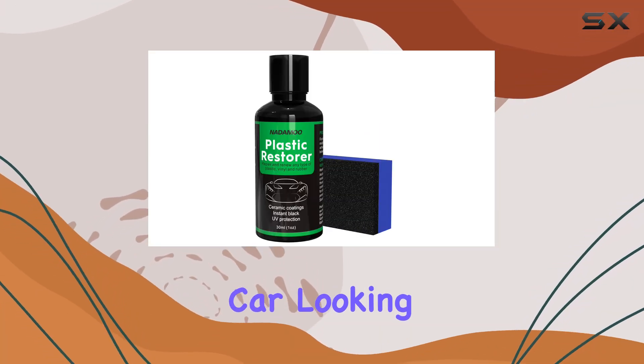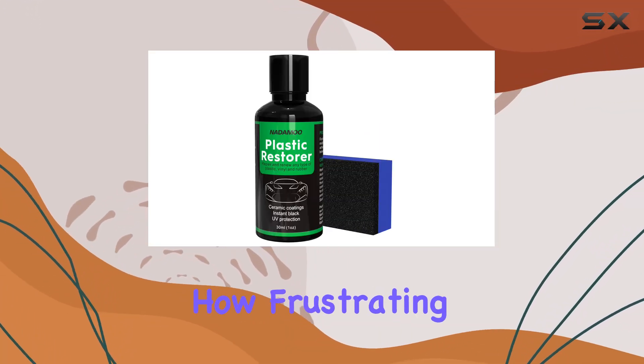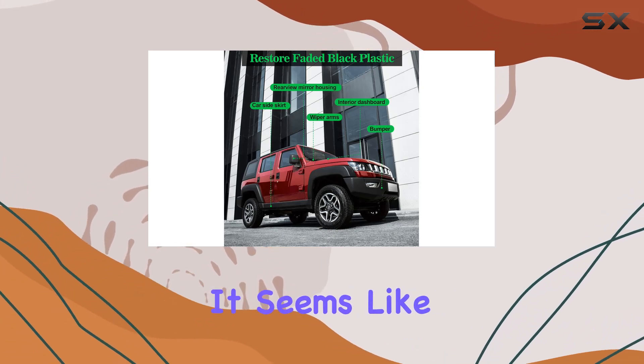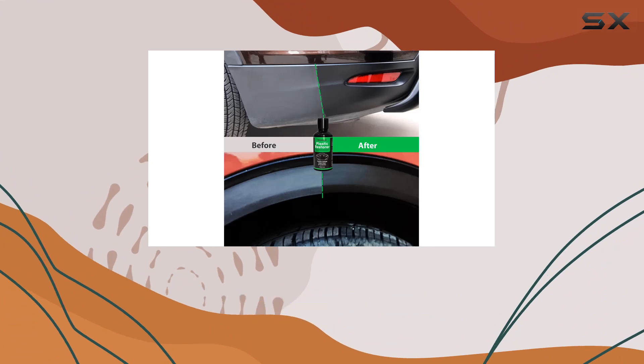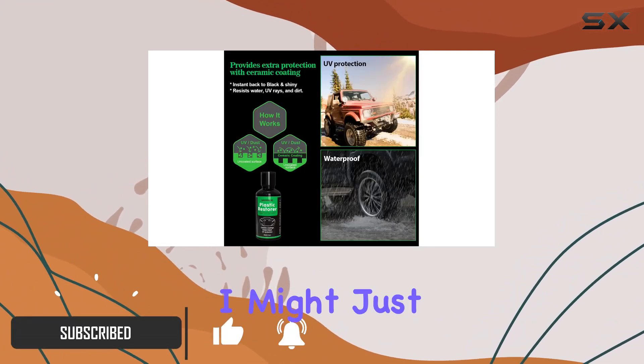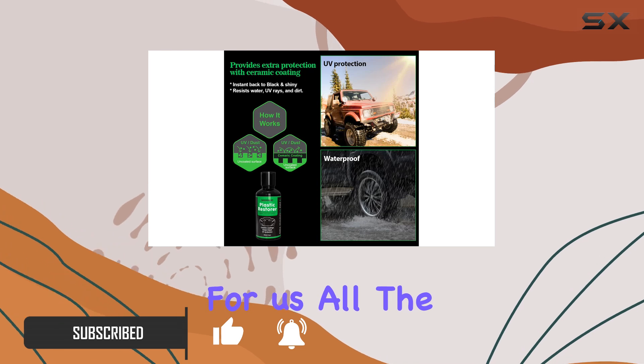If you're like me and love seeing your car looking its best, then you understand how frustrating it is when the trim starts fading or getting scratched up. It seems like no matter what, keeping that new car finish becomes a battle against nature and time. Well, I might just have found a game changer for us all.